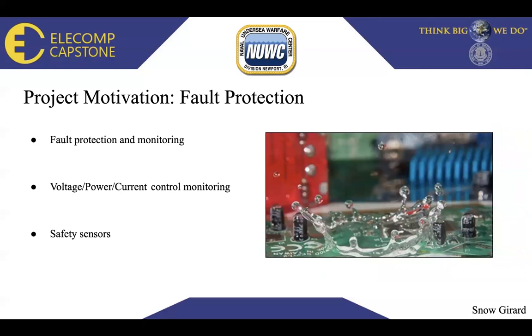We also have fault protection. Fault protection and monitoring is increasingly important for the system. We want to check for water damage or possible water-producing elements, since this battery will be placed underwater. We would like voltage, power, and current control monitoring to adjust power levels while the battery is discharging, recharging, or trickle charging. We would also like to implement safety sensors to detect if there is water inside the battery or components installed in what we will use as a fish tank to demonstrate submerging the battery underwater.